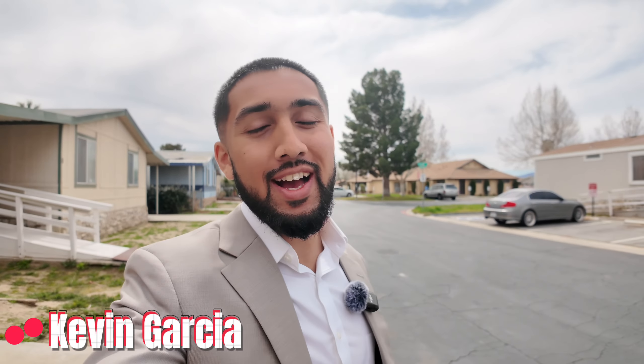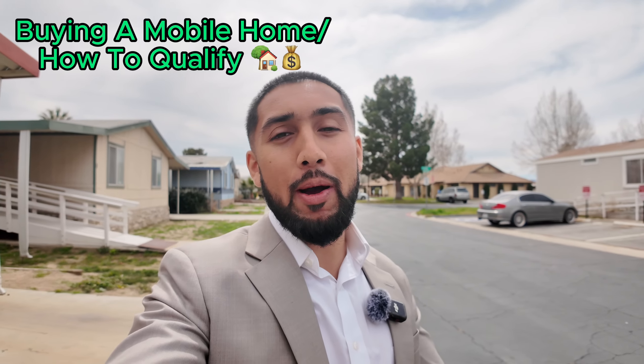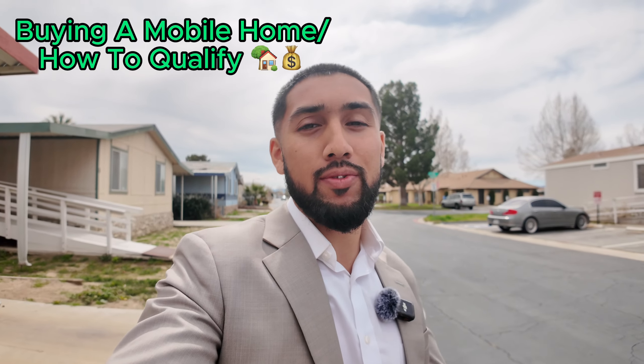Hey, what's going on everybody? Welcome back to a brand new video. My name is Kevin Garcia. I am your mobile home maestro and today we're going to go over everything you need to know about buying a mobile home and how to qualify for this purchase.